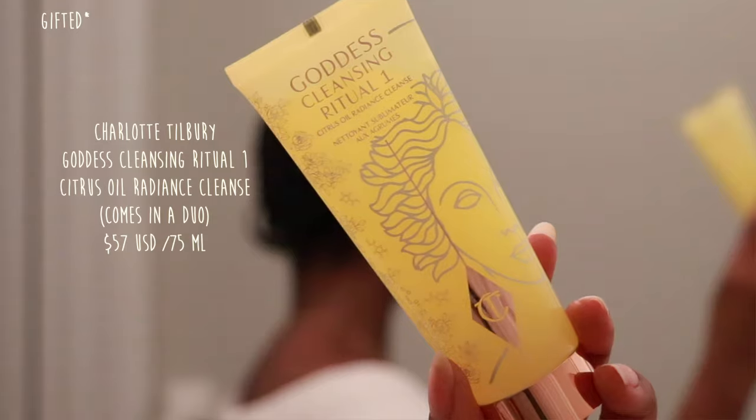I'm going to start by washing my hands, which is always the first step of your cleansing routine. Charlotte Tilbury is one of those people I've followed since I was really little — 13-year-old me was absolutely obsessed with Charlotte and so many other OG creators, so I was so humbled when she reached out to send me these products. I've been using them for about three weeks, so this is also going to include mini reviews. First I'm going in with the Goddess Cleansing Ritual Number One.